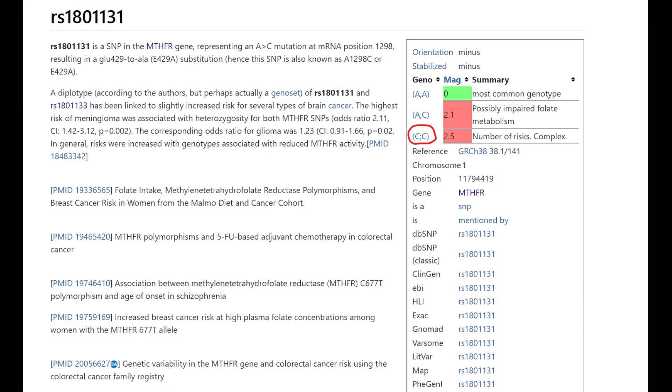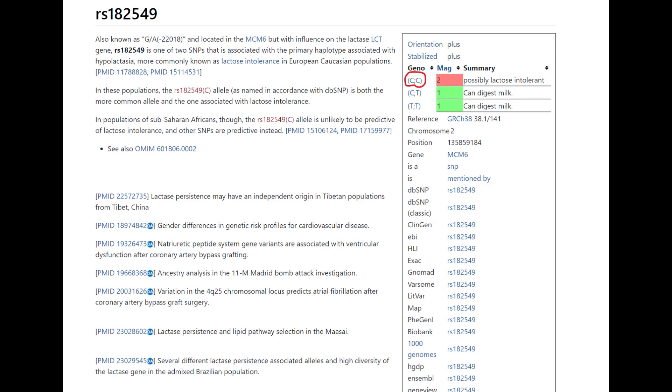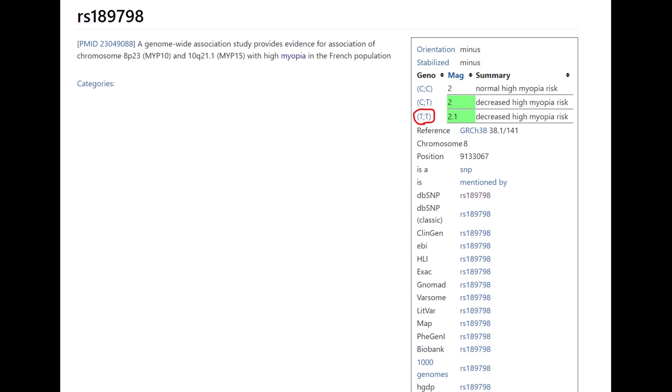From the methylation panel with Genetic Genie, he's got an exotic genotype that leads to impaired folate metabolism. This can be corrected with supplements — if you have this genotype, you can help yourself by taking folic acid supplements. He's also got a derived variant which protects from myopia, so he does not need glasses to see in the distance.